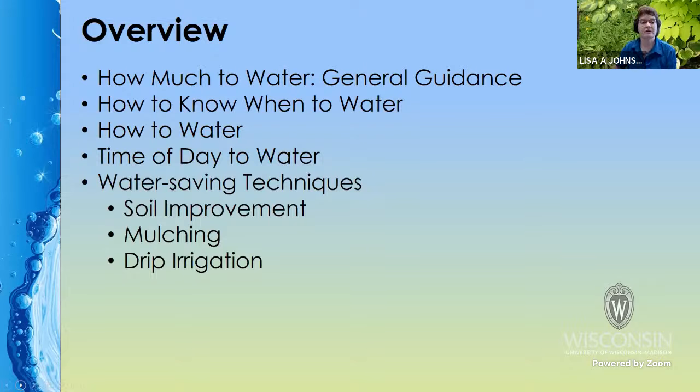This is an overview of the presentation. We'll first give you some general guidance and helpful tips, and then we'll talk about how to know when to water because it isn't always immediately visible. We'll talk about proper watering technique and time of day to water. And then we'll finish up with some water-saving techniques, such as improving your soil, mulching, and using drip irrigation or other types of micro irrigation.